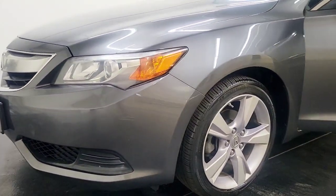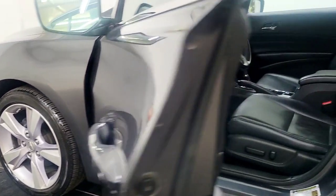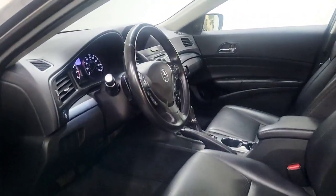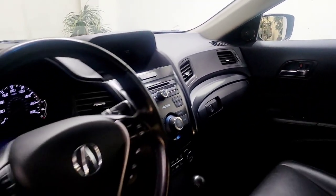You will love the features of this 2014 Acura ILX. With less than 60,000 miles on the odometer, this vehicle stands out from the rest. Drive big in the bold ILX, Acura's compact sport sedan.